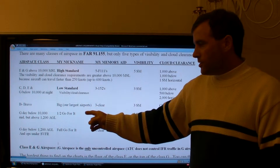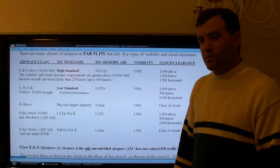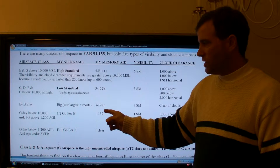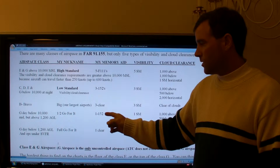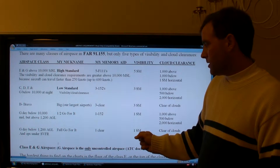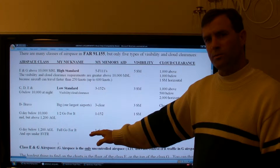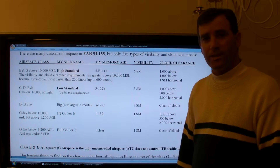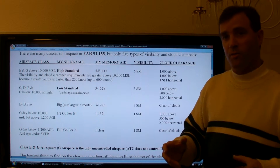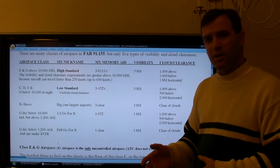Class G airspace below 10,000 feet MSL but above 1,200 feet AGL is what I call middle G airspace. I designate it 'half go for it' because the visibility and cloud clearance for G airspace at this middle altitude get very low. If you're going to fly in those conditions you're essentially going for it, not really paying attention to the bad weather. It starts with G, so it's a good memory aid.